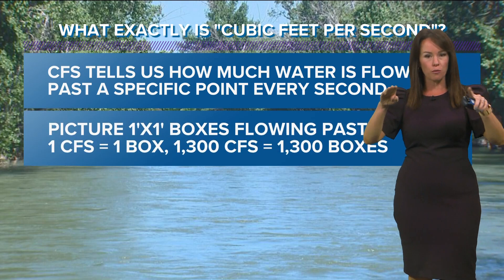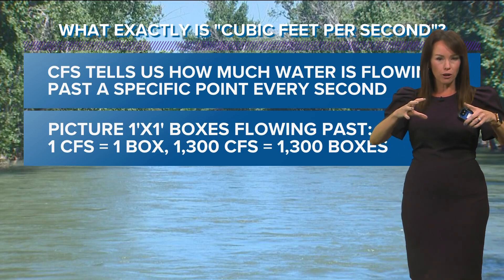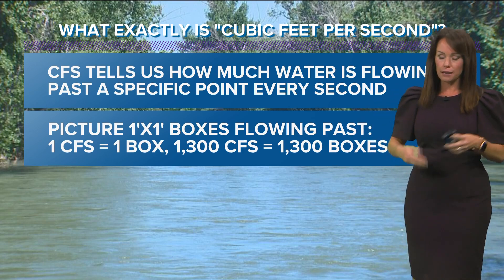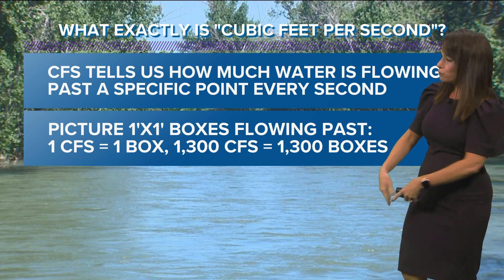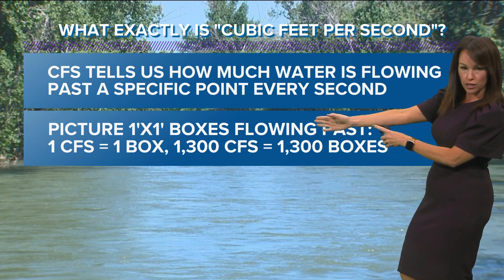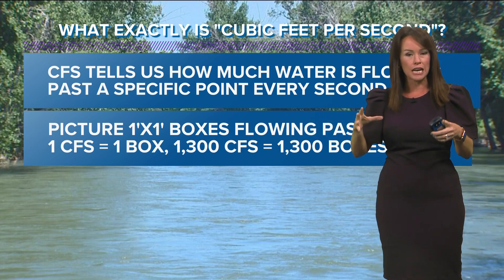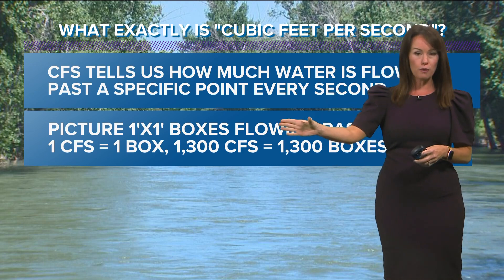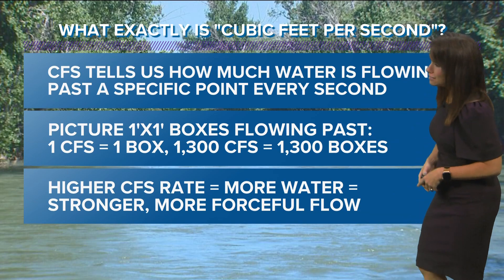Picture a one-foot by one-foot box — maybe a basketball inside a box squared around it. One of those boxes would equal one CFS. So if we're standing at a point in the river looking straight across, if we're at 1300 CFS, picture 1300 of those imaginary one-by-one boxes flowing past in a second. That's where we get that CFS, or cubic feet per second, number.